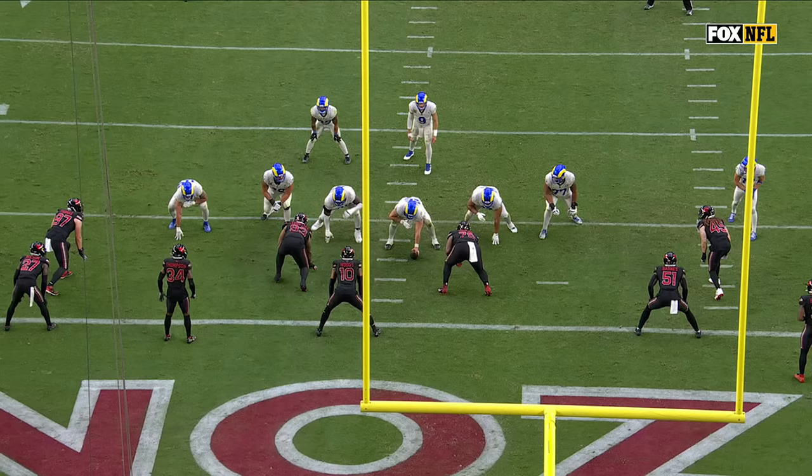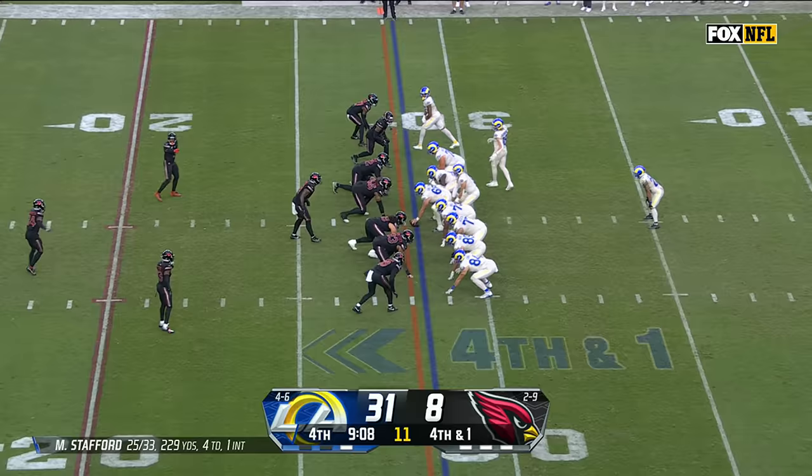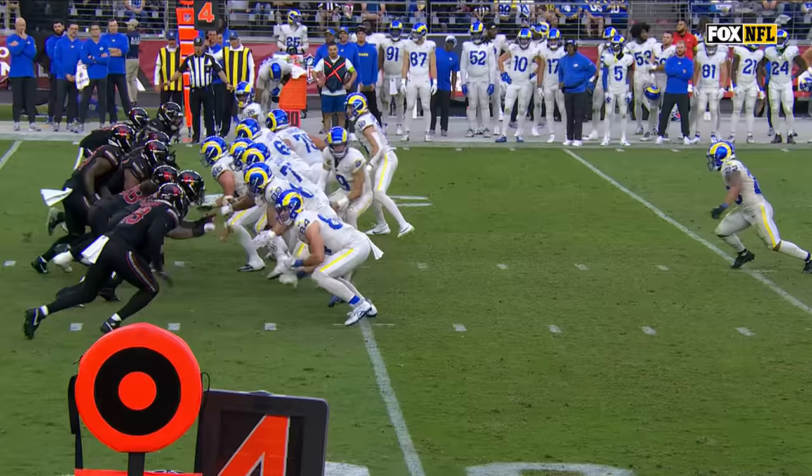Kyron Williams — every yard counts with him — to the 23-yard line, a first down to the outside. Everything flat back, flat back, get lateral but then get right up field, get those shoulders down and run with power to finish. Over 143 yards on the day for Kyron Williams.